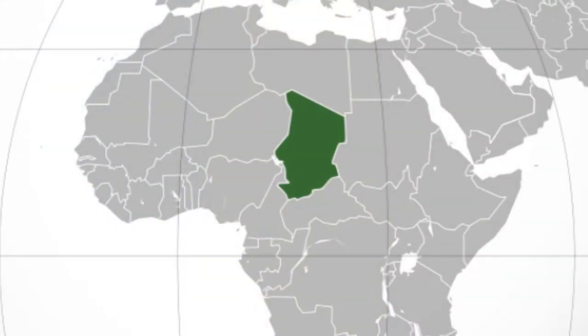Lake Chad, the largest wetland in Africa, sits at the edge of the country and acts as a border between two other nations.